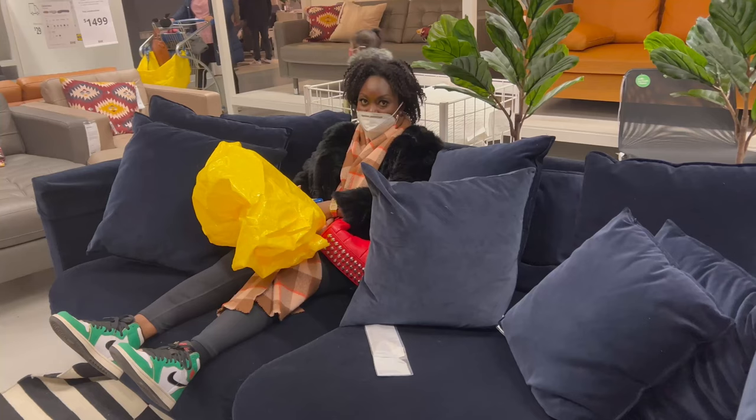Our big couch from Macy's fits about four or five people - we got it for $1,500 on sale, down from $2,000. This IKEA one - I think it's velvet performance fabric - is $1,700, which is a bit much. I take that back; it's beautiful. If you've got the coins, go for it - that kind of couch could be very expensive elsewhere. But $1,700 for IKEA is something to consider.